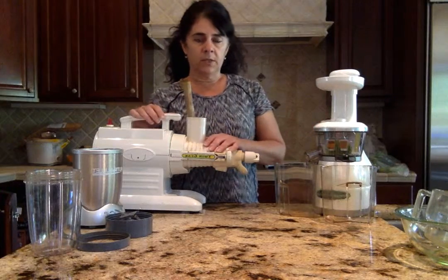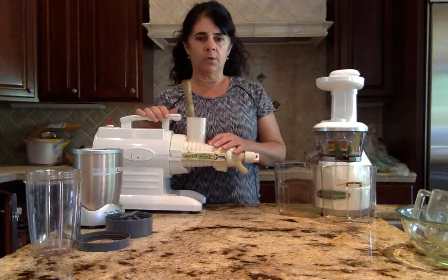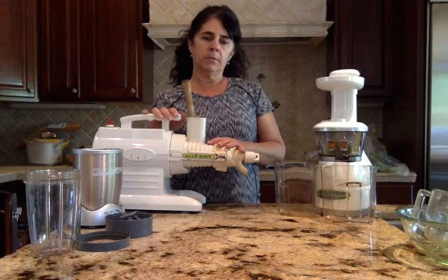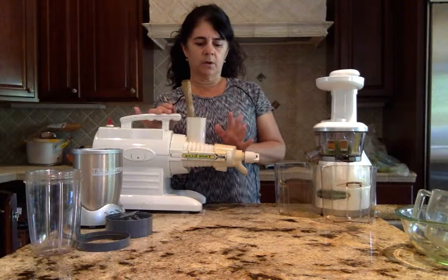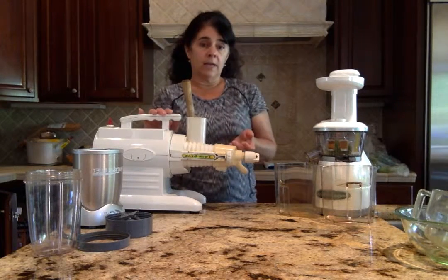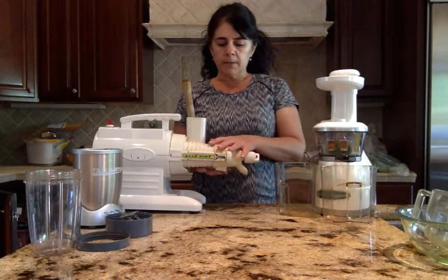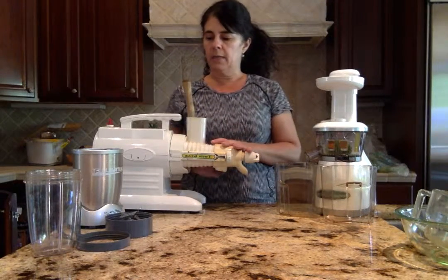This one is the Green Star, which I use. Mine is very old — I've had it for a very long time and it still works wonderfully. You can get these probably around the price point of $450 and up. I think it's a great investment in your health if you're going to take juicing seriously and do it every day. I'll get into the specifics of the different juicers in a minute.